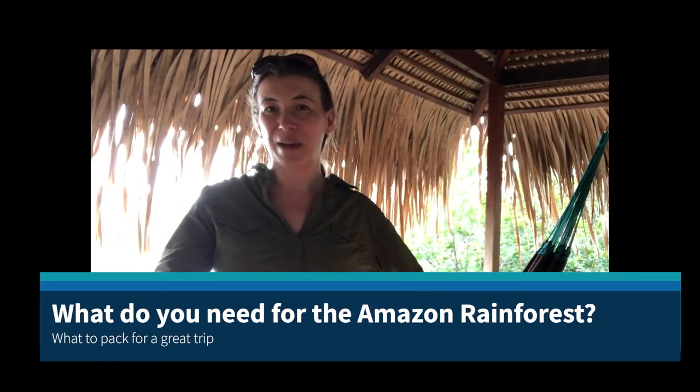Have you ever wondered what you need to wear in the jungle or what you should pack for a trip to the Amazon rainforest? Well, I am right here in the rainforest ready to tell you what you need and, crucially, what you don't. Let's go!